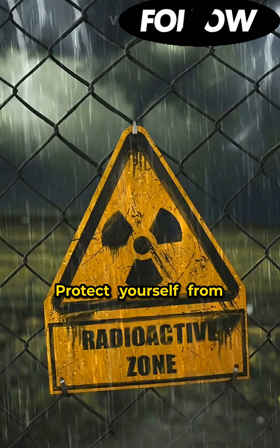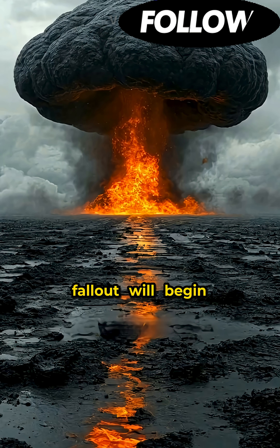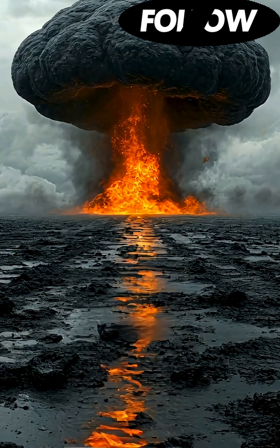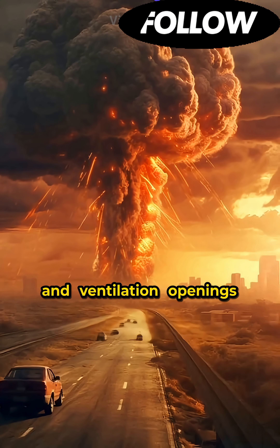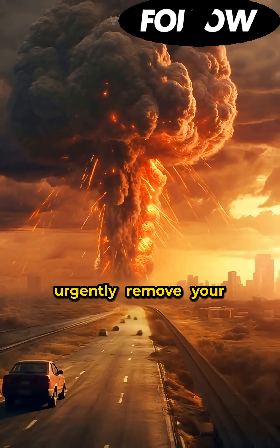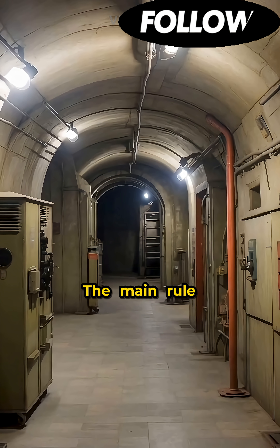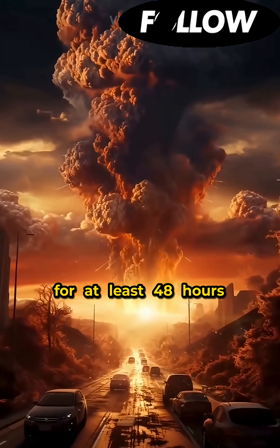Third, protect yourself from radiation. Ten to fifteen minutes after the explosion, radioactive fallout will begin. Tightly close all windows and ventilation openings. If you are outside, urgently remove your clothes and wash to remove radiation particles. The main rule: do not leave the shelter for at least 48 hours.